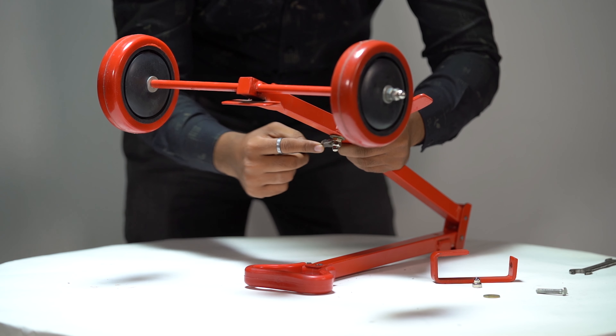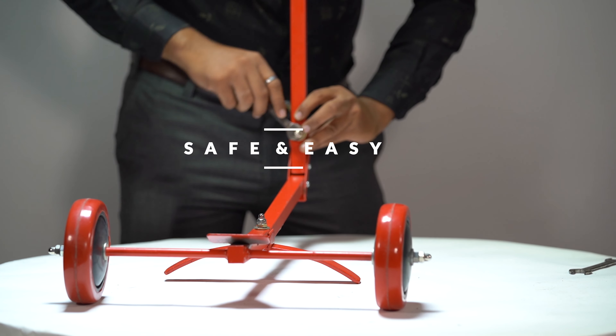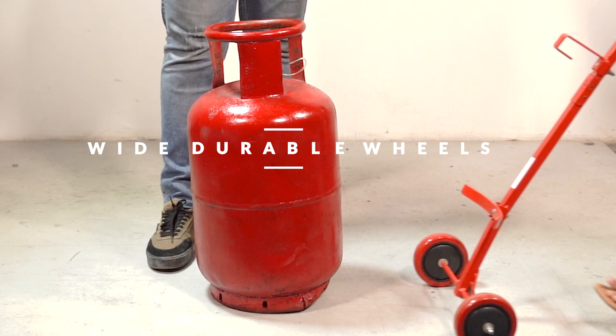This trolley has wheels made using high-strength polymer material that moves on its axle. This heavy-duty trolley holds the cylinder securely in place and has stable platforms to store and transport the cylinder in a safe way.